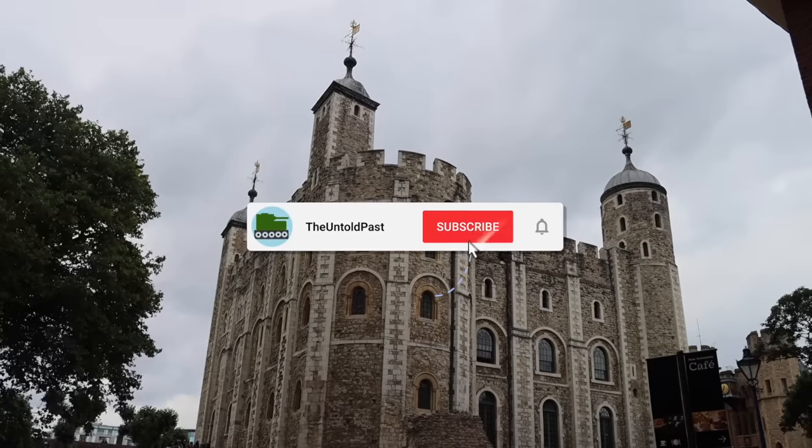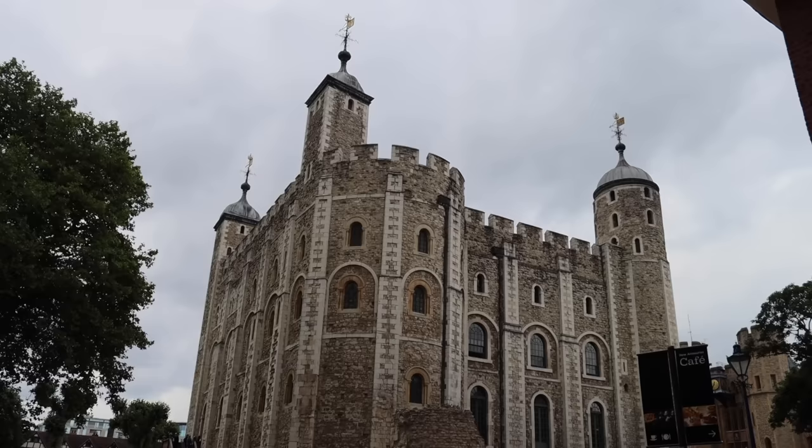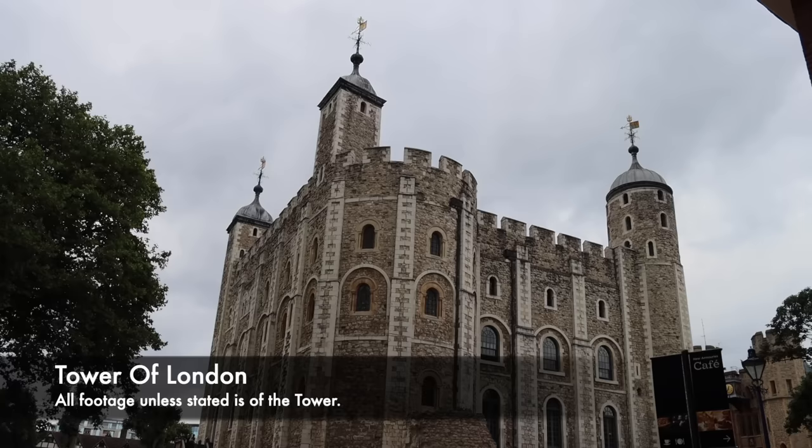Throughout history there have been few prisons known for suffering, brutality and execution like the Tower of London. It was a place where three queens of England lost their heads and where torture devices such as the rack and the scavengers daughter caused a huge degree of pain.